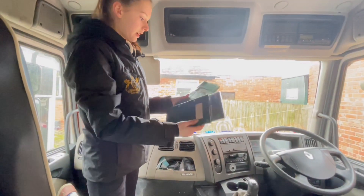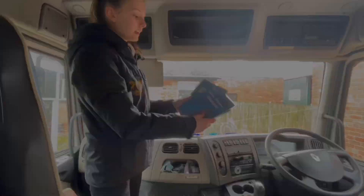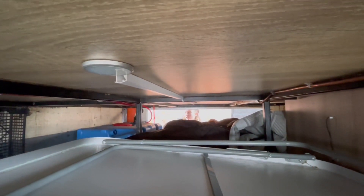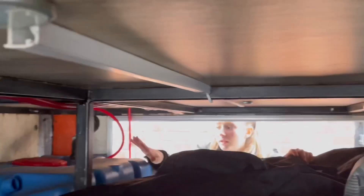Ollie, Charlie and all of us. This is our underfloor storage which goes all the way through the lorry. This is where we keep our gazebo for overnight shows and camping chairs. We also have some other lorry storage — I think that's the AdBlue.